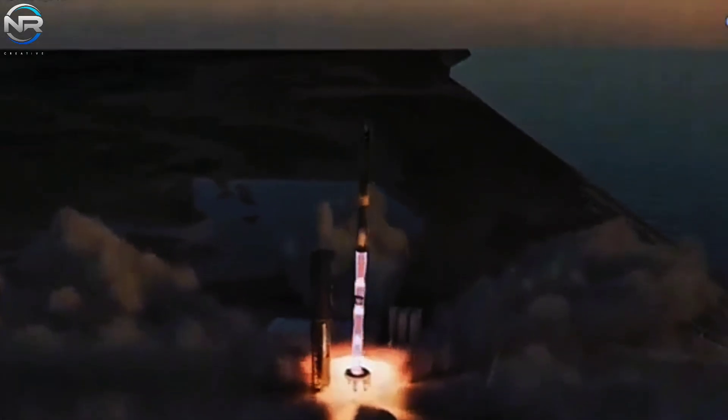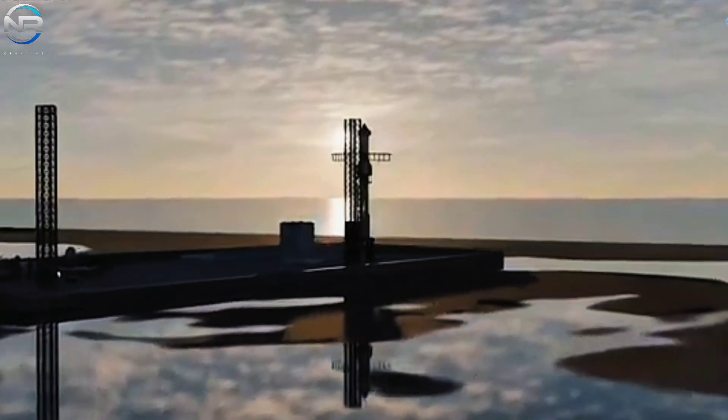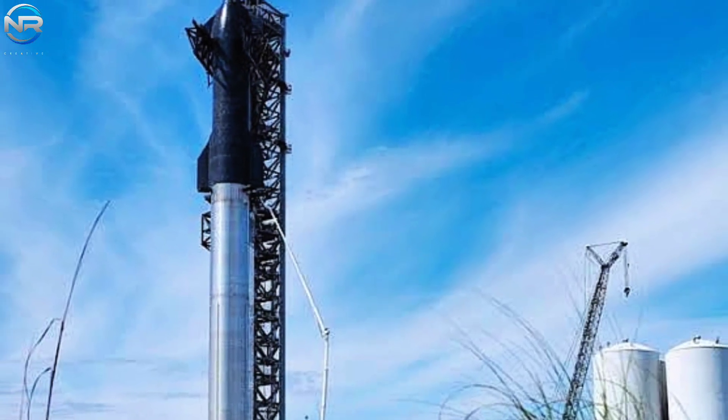All of these developments indicate a very dynamic year for the Starship program. However, the real driver of progress remains Flight 9 — its success will lay the groundwork for future missions and for the future of Starship reusability as a whole.